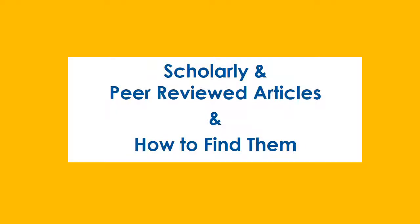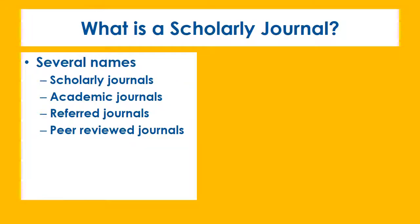This video will help you figure out what a scholarly and peer-reviewed source is, and how to find them. For the most part, scholarly, academic-referred, and peer-reviewed all pretty much mean the same thing.